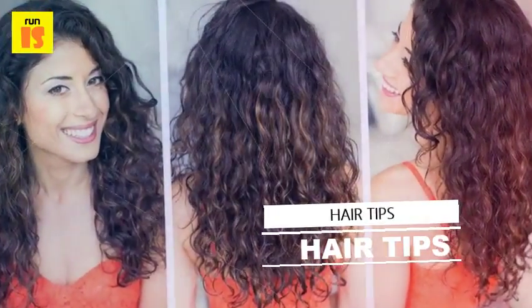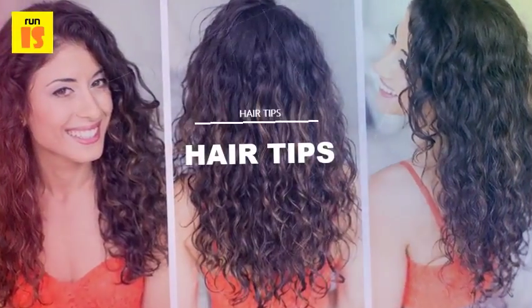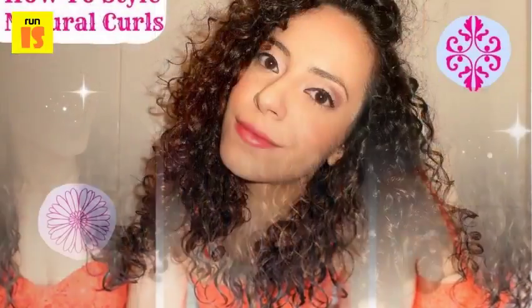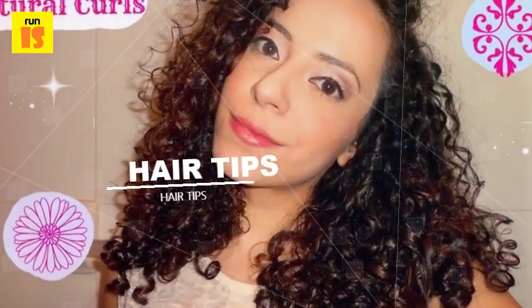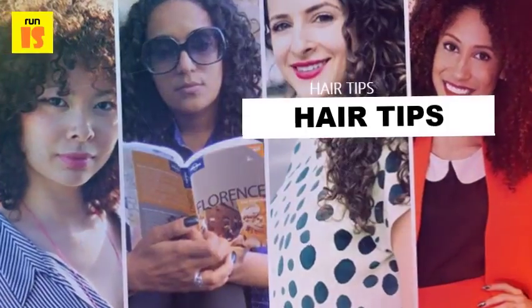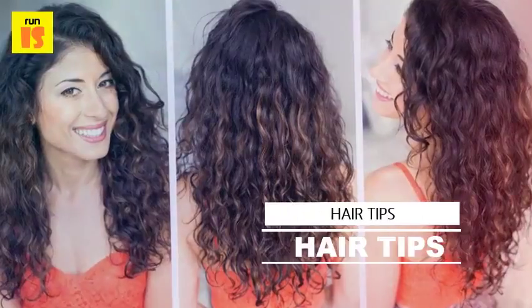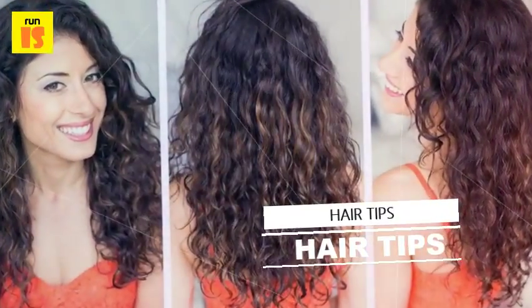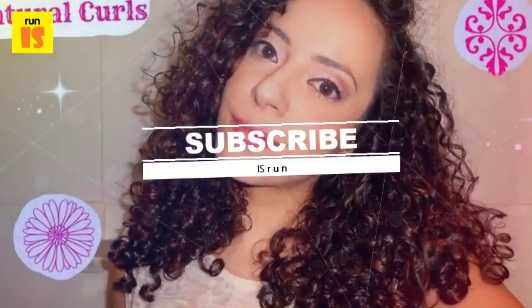Type 3 hair has curls that are a clearly defined corkscrew, which can range from as wide as a pencil to as wide as a marker. To avoid any frizz, crunchy curls, or lots of dead ends, wash your strands with a cleansing conditioner. This will reduce any flyaways and frizz while also hydrating your hair. This type of hair can be seen on Thandiwe Newton.